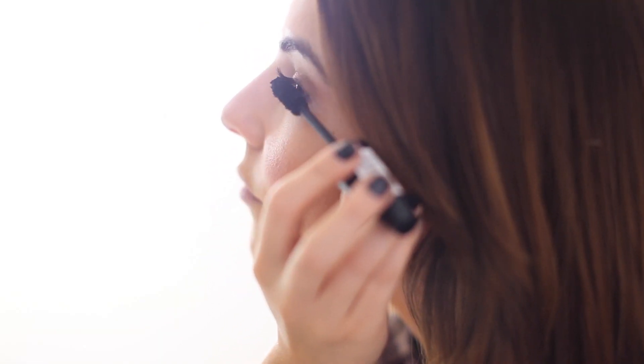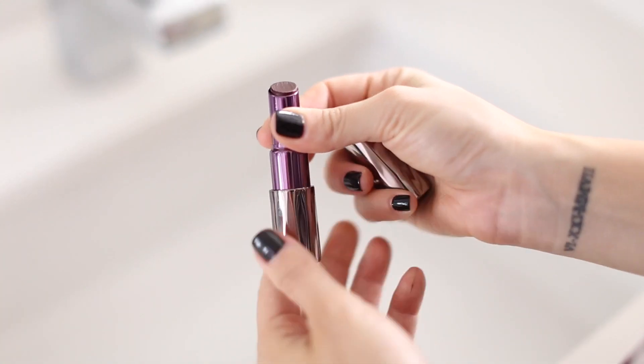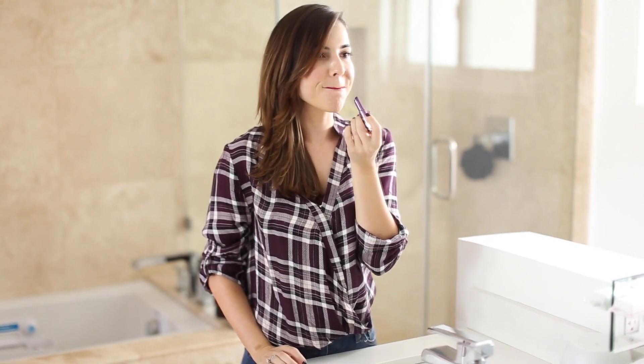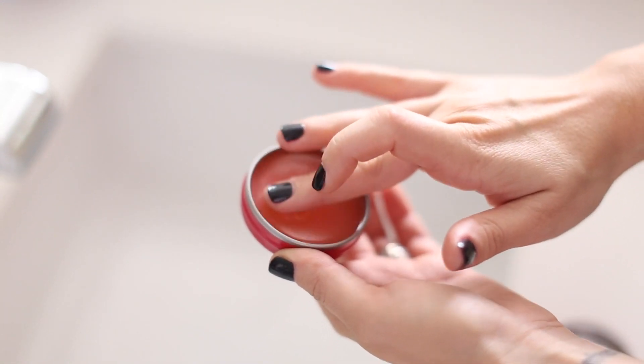My everyday routine pretty much includes some gel for my eyebrows just to keep them intact. In the fall months I like to go for vampy lip colors — I don't wear a lot of makeup in the summer, but I always go for a vampy color on my nails and lips in the fall. I'm using this Urban Decay color and then adding a little lip gloss on top to soften it. I really like the Rose Solve — it's definitely a beauty must-have and it smells amazing.